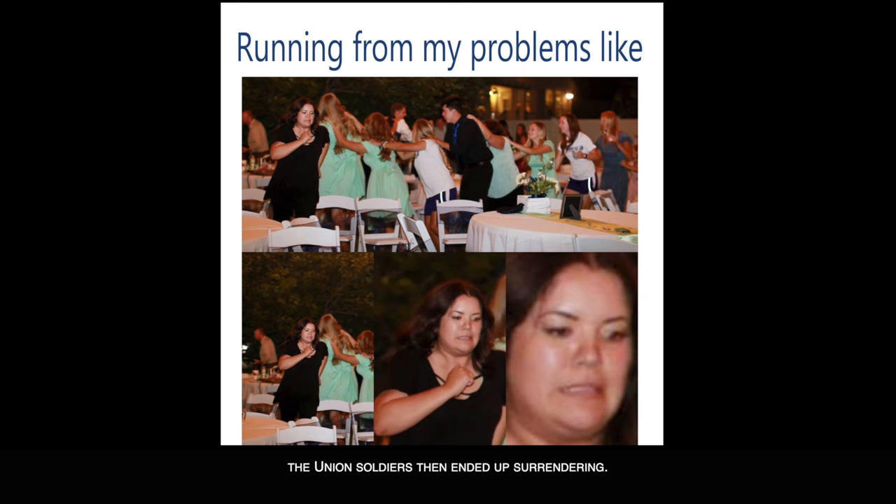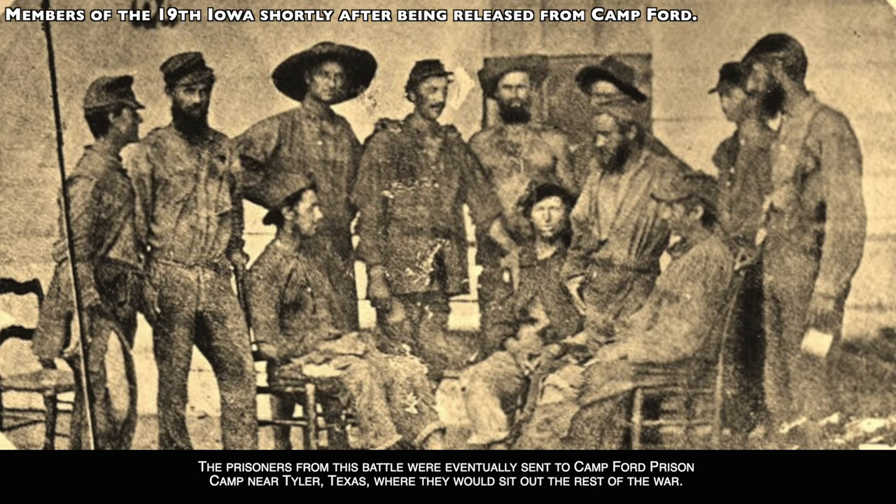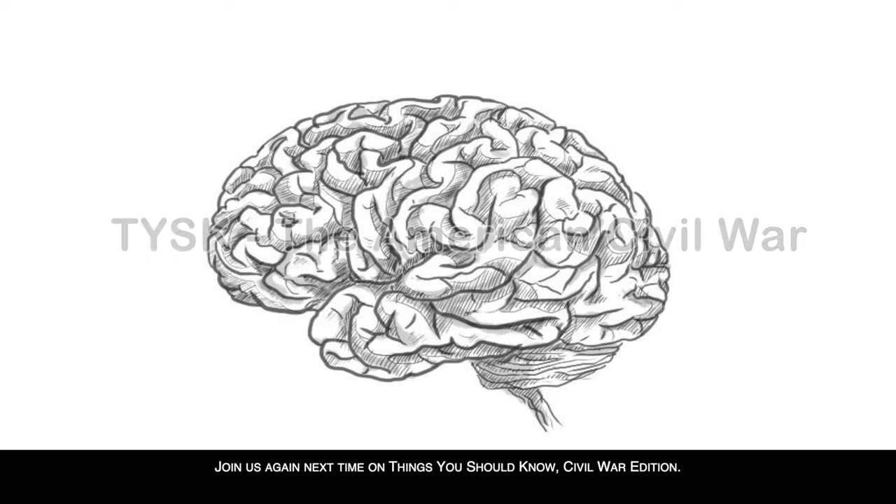When the Union soldiers realized the Confederate cavalry was returning, that they were outnumbered, their leaders had disappeared, and the troopers were surrounded, the Union soldiers surrendered. The Union troops suffered 515 casualties: 16 killed, 45 wounded, and 454 prisoners. The Confederate troops suffered 121 casualties: 26 dead, 85 wounded, and 10 missing. The prisoners were eventually sent to Camp Ford prison camp near Tyler, Texas, where they would sit out the rest of the war. Join us again next time on Things You Should Know: Civil War Edition.